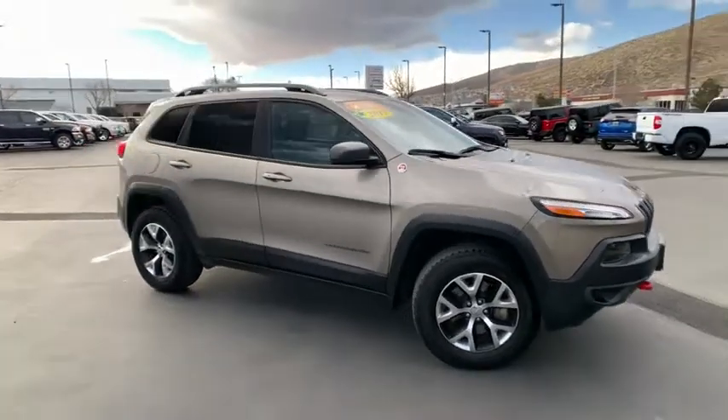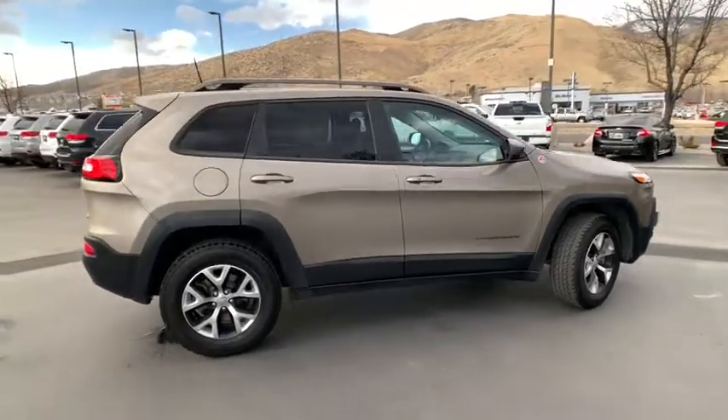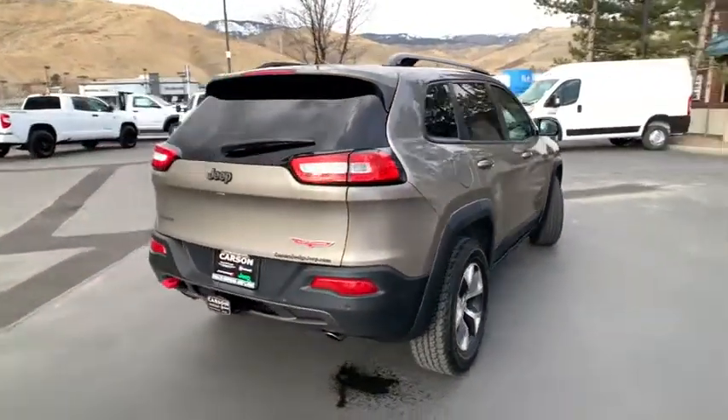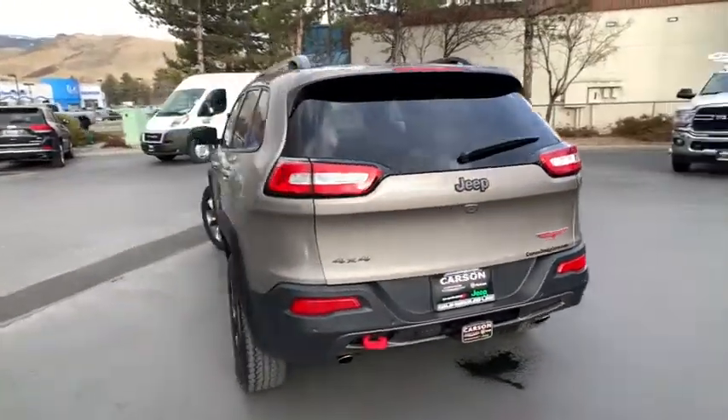Stop by and take a look at the 2017 Jeep Cherokee. The Jeep Cherokee offers superior off-road capability, making it a fine choice for families who venture off-road or vacation in the mountains or other remote areas.